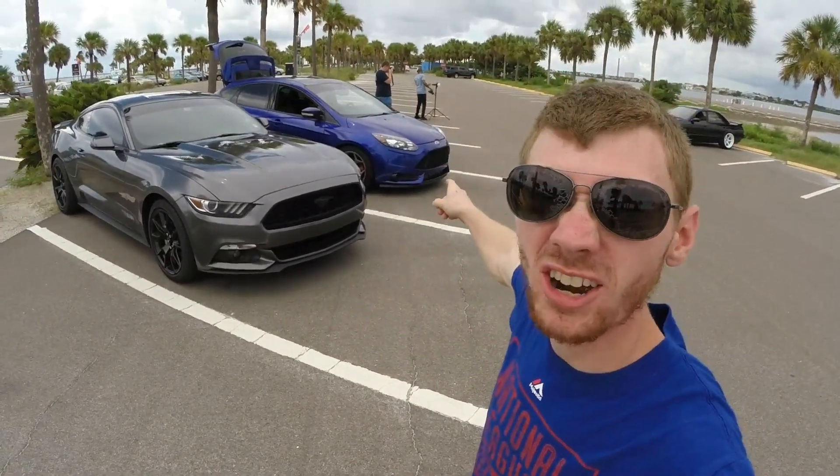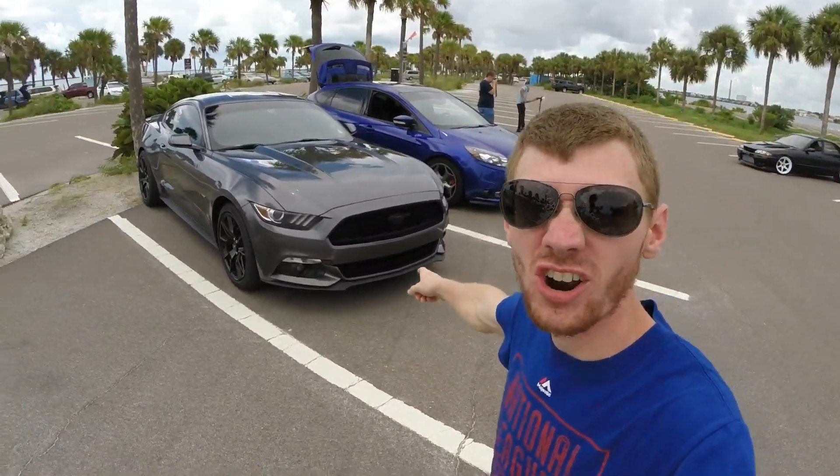Don't forget to go check that exhaust video out — I'll post a link in the description below. Those are pretty much the top things I plan on doing. If you guys have any other suggestions or things you think would be cool — possibly a wrap, I don't know, maybe a wrap might look cool. These guys are taking pictures of my car so I'm going to take a picture of their cars.